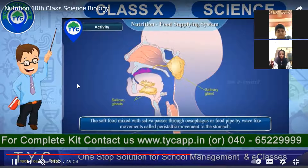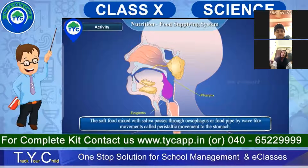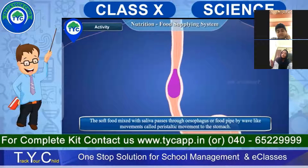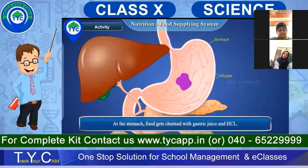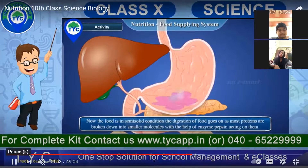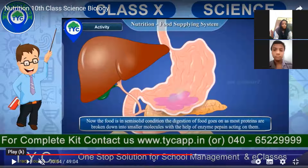Dear students, you all know that soft food is mixed with saliva and passes through the esophagus. The passage is called the esophagus or food pipe, and food moves through it by a wave-like movement and then reaches the stomach. Food gets churned with gastric juices called HCl. Hydrochloric acid, the acid secreted by the stomach, helps in the digestion of food.